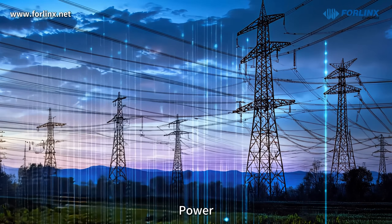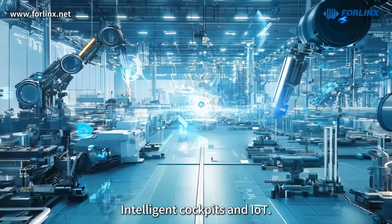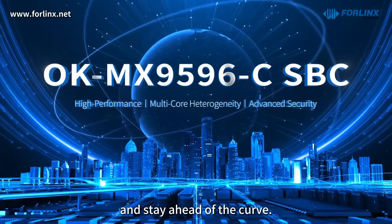Forlinx's embedded OKMX9596C development board is widely applicable in industry, healthcare, power, edge computing, automotive wireless connectivity, intelligent cockpits, and IoT. It accelerates your products to market and helps you stay ahead of the curve.